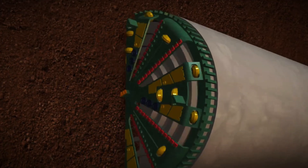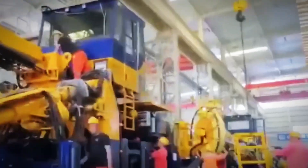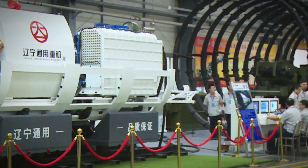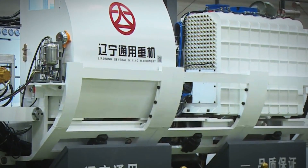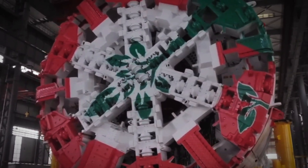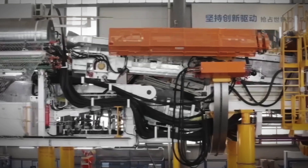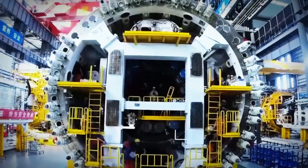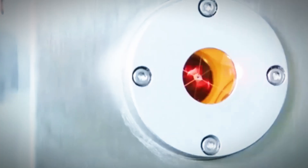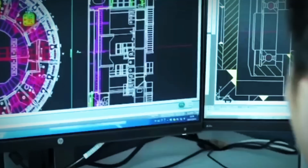The remarkable achievements of tunnel boring machines underscore their transformative impact on the field of tunnel construction. These state-of-the-art machines have revolutionized the industry by enabling engineers to surmount some of the most daunting geological challenges ever faced. Their introduction has not only expanded the boundaries of what is feasible in underground construction, but has also set new standards in critical areas such as excavation dimensions, operational efficiency, and unparalleled accuracy. In urban environments, TBMs play a pivotal role in the creation of complex transit networks, alleviating traffic congestion and providing sustainable solutions to the growing demands of modern cities. By facilitating the construction of subterranean rail systems, highways, and utility conduits, these machines contribute to improved urban mobility and better living conditions for millions of people worldwide.